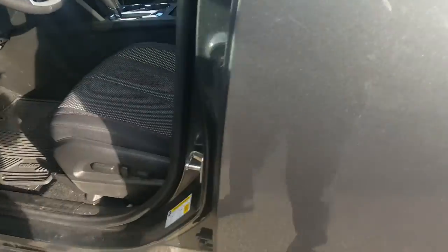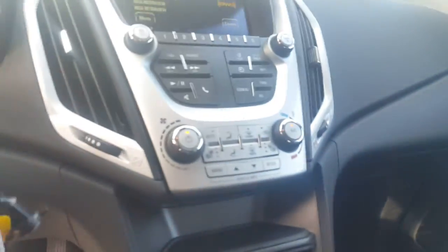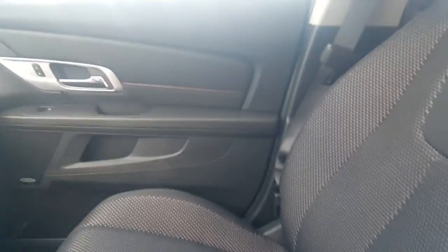Inside you have an ebony cloth interior, also with cargo seating in the back with 24 cubic feet. If you fold down the second row, then you have about 48 cubic feet. As we move up to the front here, we have an 8-way power driver's seat. It also has traction control, heated seats, which is nice for a cloth interior.